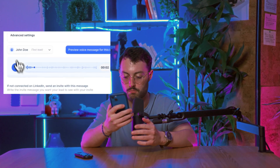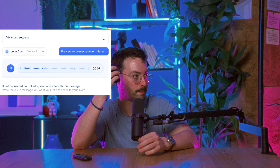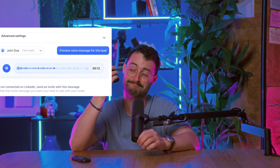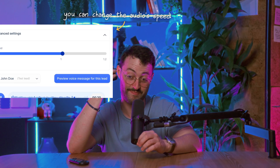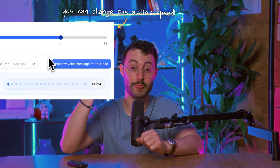Hey Rafa, it's Tal from Lemlist. I saw you started a trial and wanted to know how you find the tool. Saw you're only using email in your campaign so far. I was coaching one of our SaaS customers — they'd never tried multi-channel before, so I showed them how to mix in LinkedIn and call steps when it makes sense. Using best practices from the industry, it helped them double their reply rate. Happy to share what's been working for them. Let me know if it's relevant.